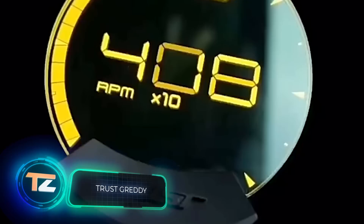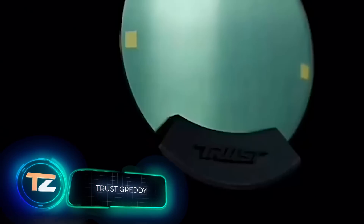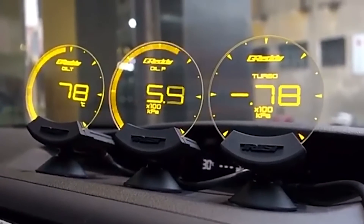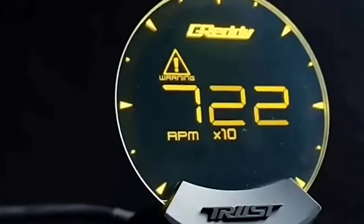TrustGredi. With this device, the interior of your vehicle will surely attract the attention of your passengers. Information about the car's internal indicators, such as oil pressure, is shown on stylish, transparent displays. The price is about $600.